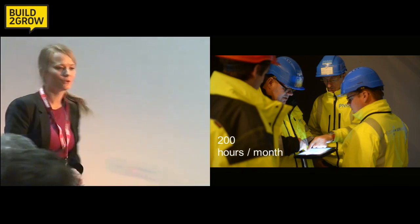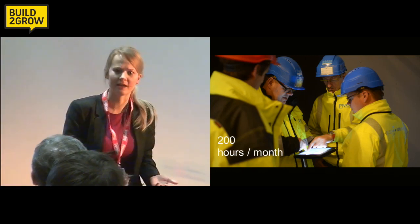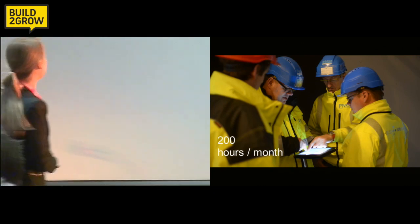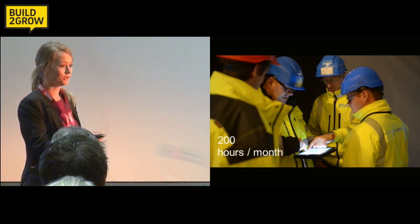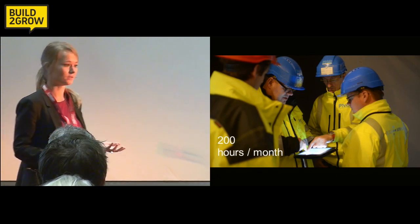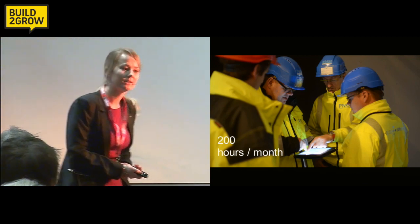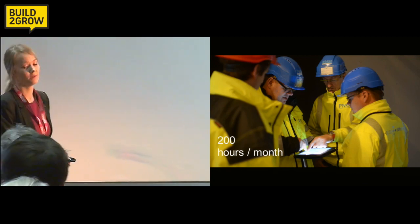And not only are these 200 hours saved — these are 200 frustrating hours that they used to spend on inefficient workflows. Now they can actually put this time into value-adding activities, such as constructing. So Helge and his team are much more likely to deliver the project on time and on budget.